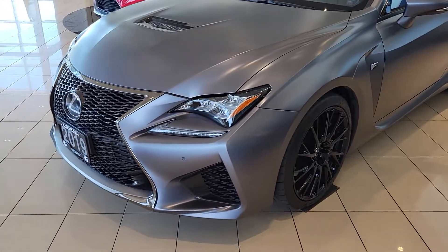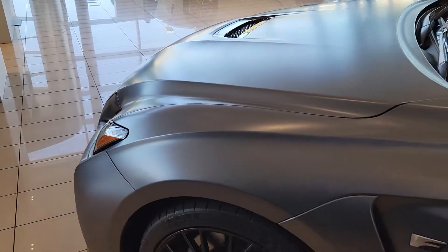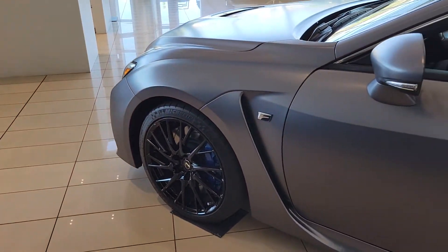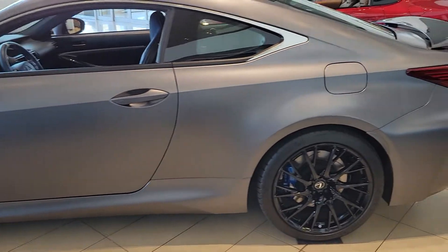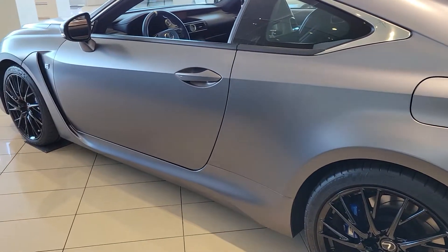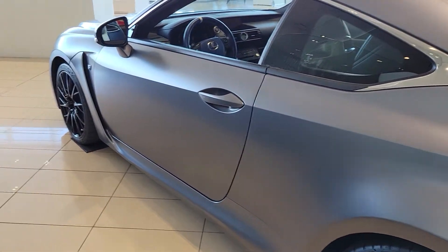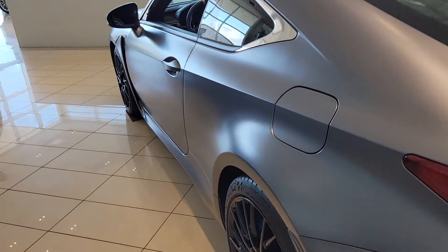Good morning, this is Andrew from Lexus of Kelowna. Thank you for inquiring on our 2019 Lexus RCF 10th Anniversary Edition here. It is currently sitting in our showroom. It's a one-owner vehicle with under 8,000 kilometers on it, no accident history. It's got a nice matte gray paint to it — this color is unique to this vehicle.